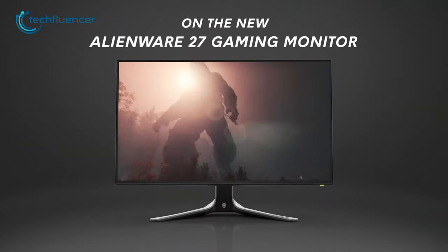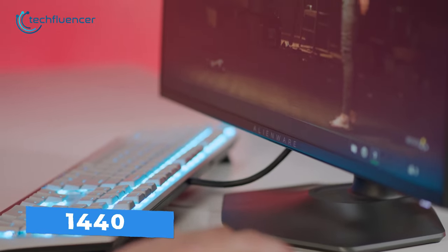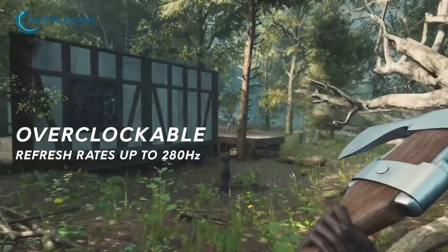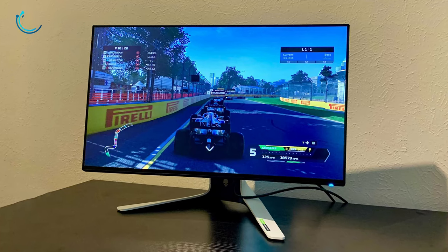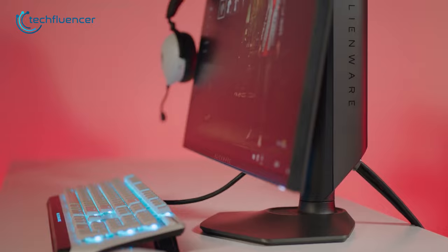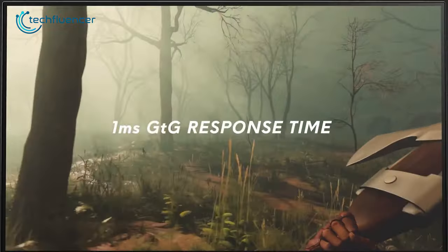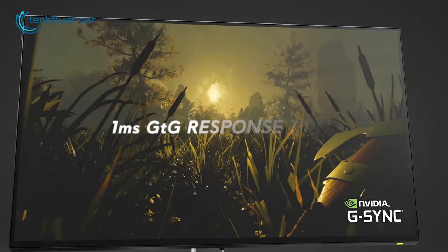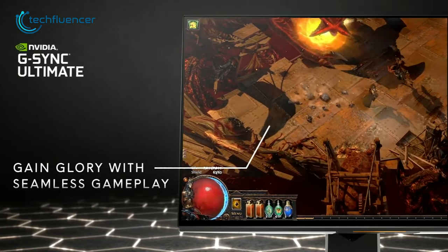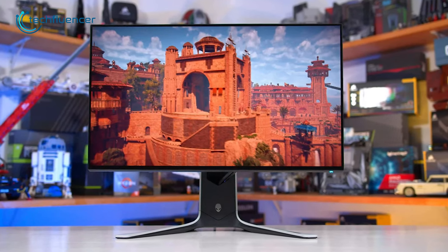Moving on, we have the 27-inch Alienware AW2723DF Gaming Monitor, with a 1440p display and an incredibly high 240Hz refresh rate, which can be overclocked up to 280Hz at max. It delivers a fast and fluid gaming visual that is sure to impress even the most demanding gamers. The slim bezel and sleek gaming aesthetic make it a great addition to any gaming setup, and the 1ms GTG response time ensures swift response while playing. It also includes adaptive sync technology, which helps to eliminate screen tearing and stuttering for a smoother and more immersive gaming experience.